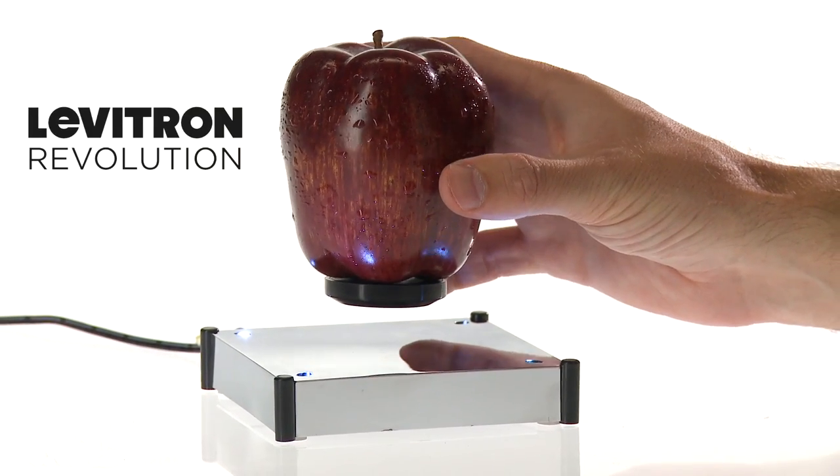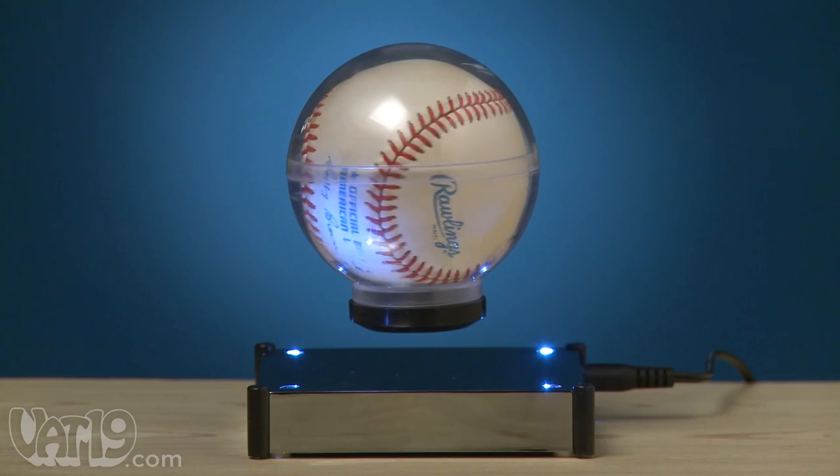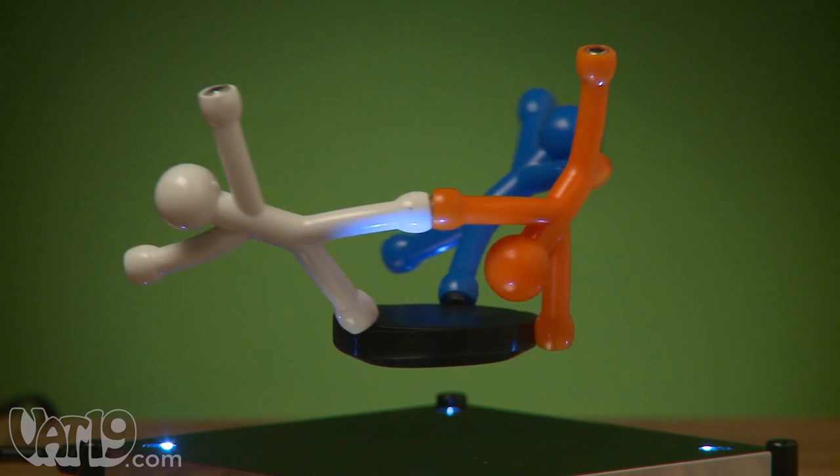Introducing the Levitron Revolution. Isaac Newton just pooped his pants. The Levitron displays collectibles in a high-tech, elegant way by slowly rotating them on a floating magnetic platform.